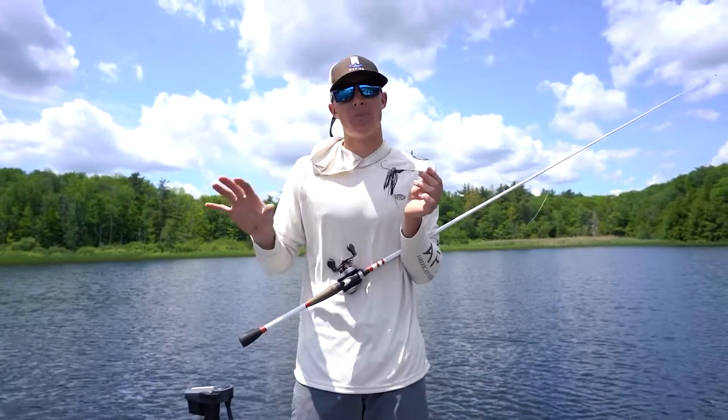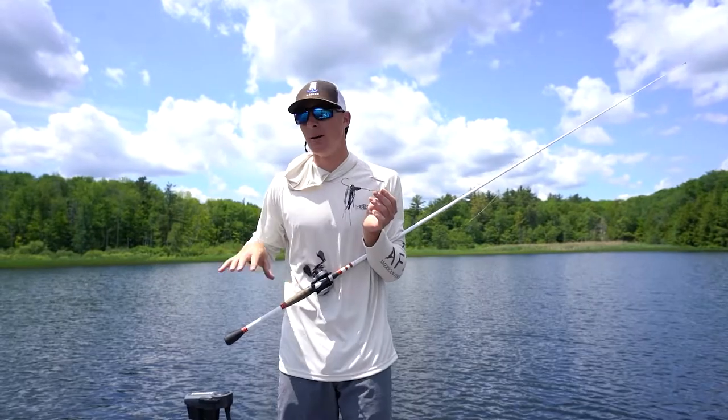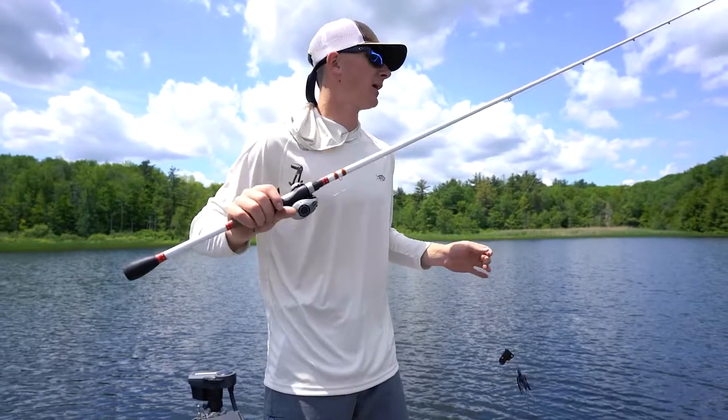Not really a great buzzbaiting day today. We're kind of midday, high sun, not much wind. But we got a little ripple on the water — we'll see if we catch one, see if we move one on this buzzbait.